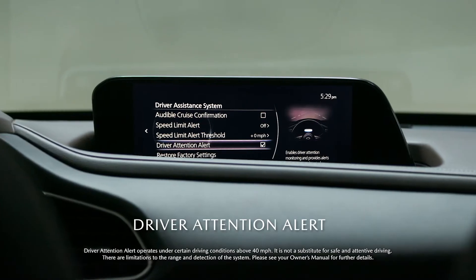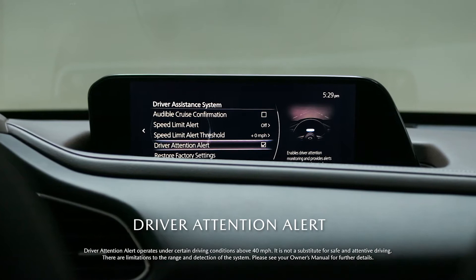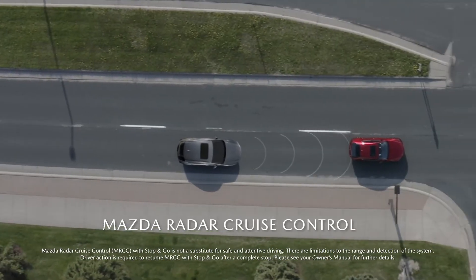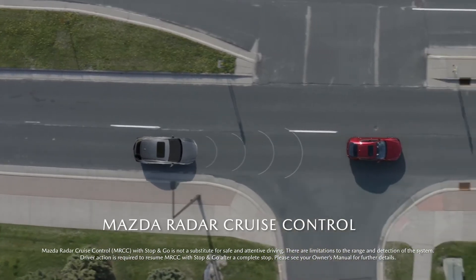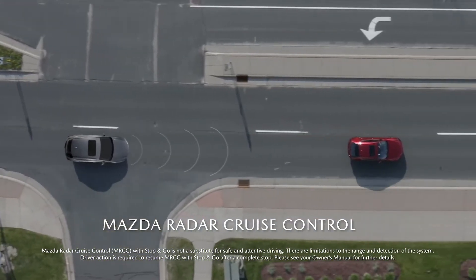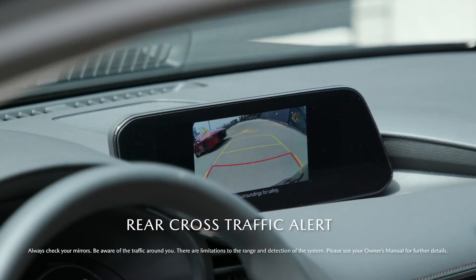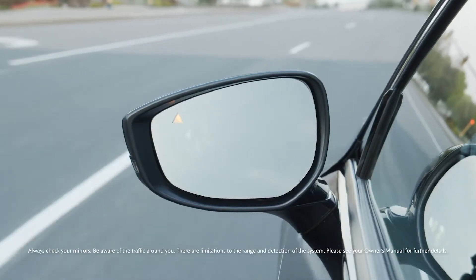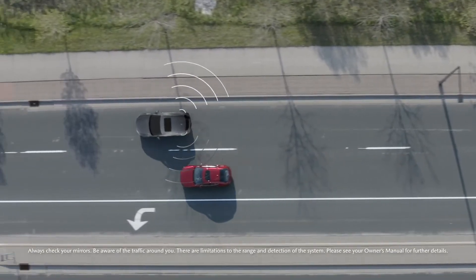Driver Attention Alert warns you if you become inattentive or too tired to keep driving, and the Mazda Radar Cruise Control with stop-and-go function maintains your set speed and minimum following distance from traffic ahead. Rear Cross-Traffic Alert and Blind Spot Monitoring alert you with visual and auditory cues when a vehicle is approaching.